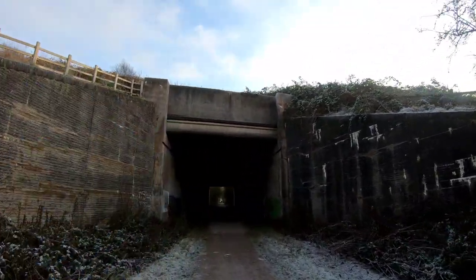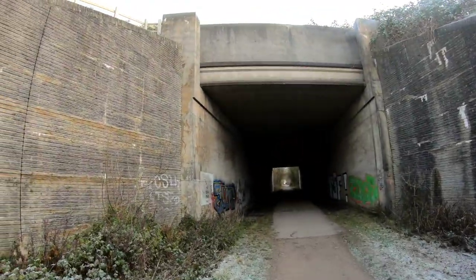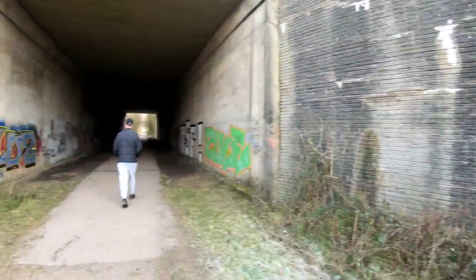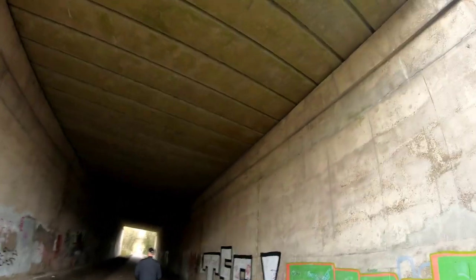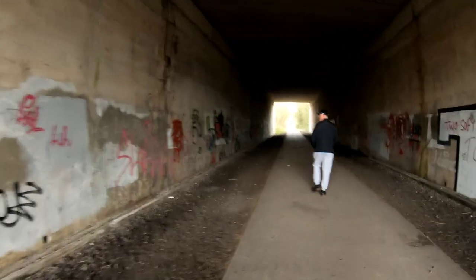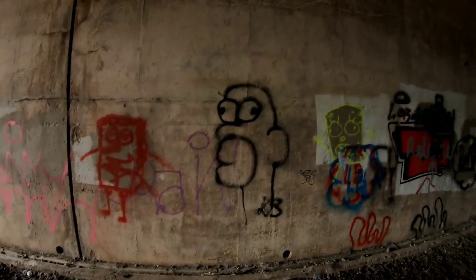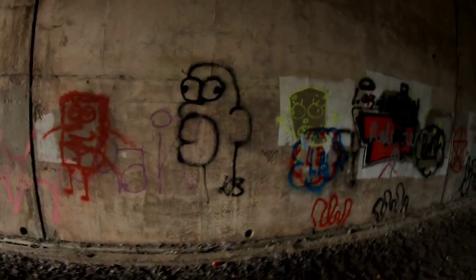That's the M1 motorway going above us there — you might be able to hear the noise from it. There's the obligatory graffiti — nothing really to write home about. We've just been discussing whether this is technically a tunnel. Oh look at this — fantastic artwork: Homer Simpson, Spongebob, or is it the guy off Wallace and Gromit? That's definitely Homer Simpson, isn't it.